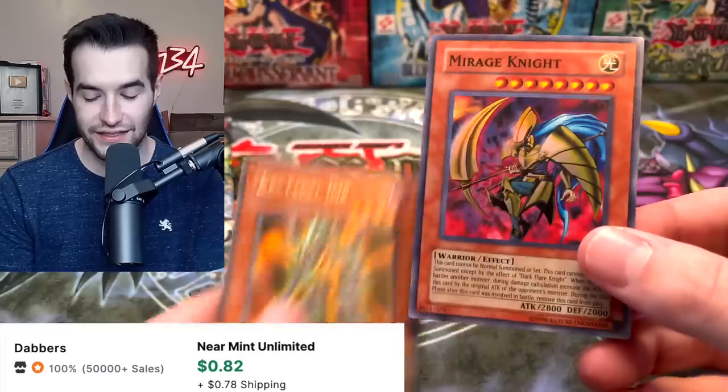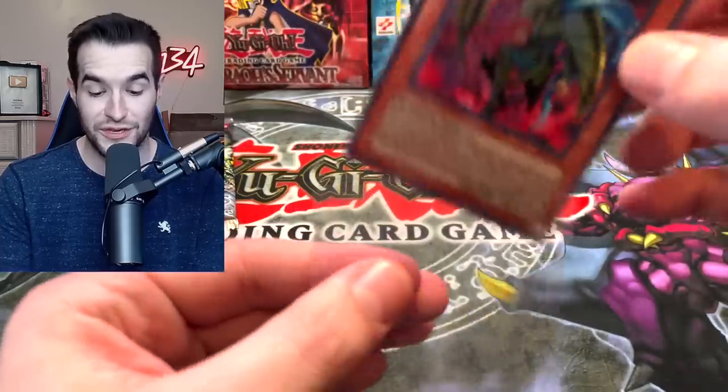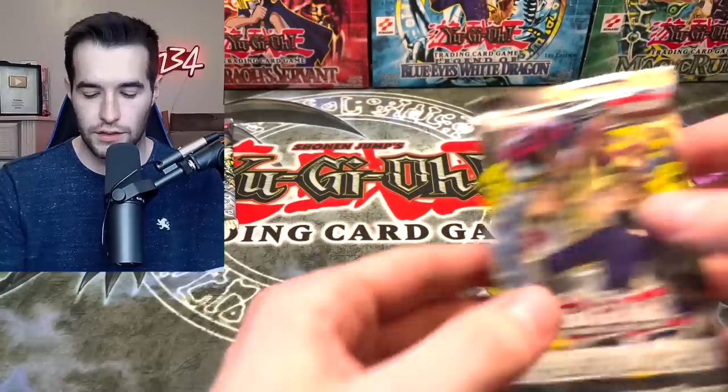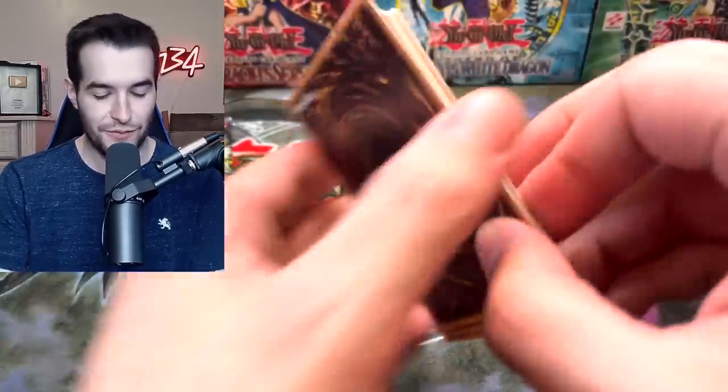Mirage Knight — we're getting a lot of supers in this one. Very nice! Dark Crisis has given us three supers. Nothing else has pulled anything that interesting. We got Death's Fair, Blindly Loyal Goblin, and Guardian Axe Growl.